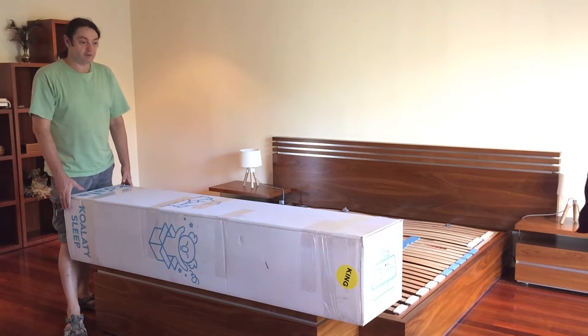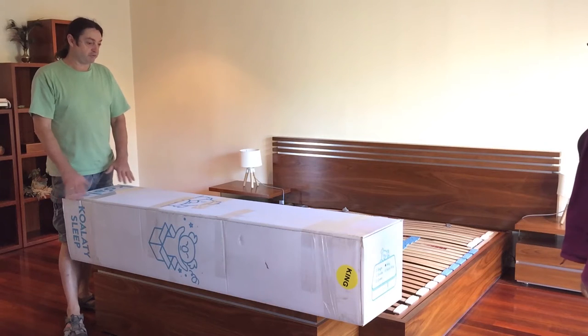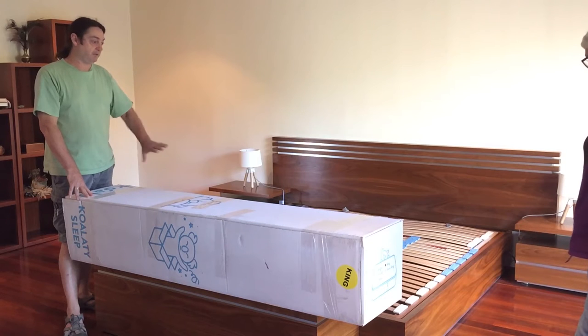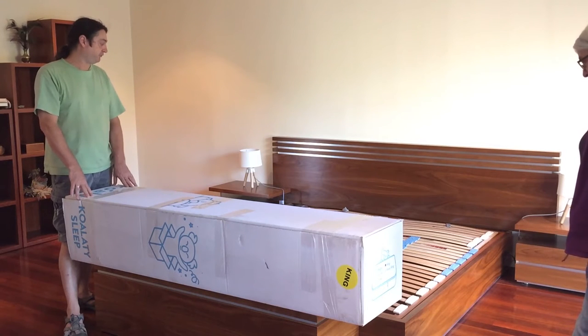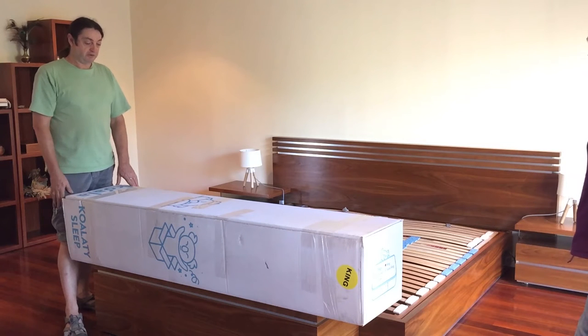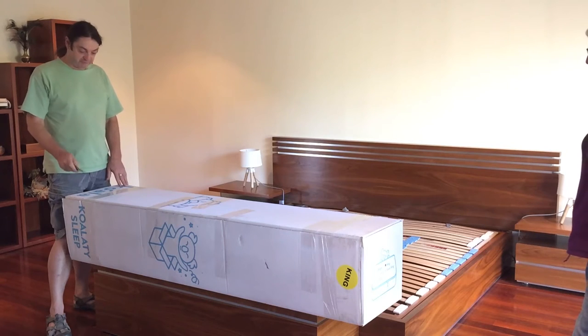Here it is in this rather compact package. This is the Queen size and we're going to take it out of the box and put it on to our slatted bed slats here, which we recently purchased from the Comfort Shop. So without any further ado, let's get this out of the box and see what happens.